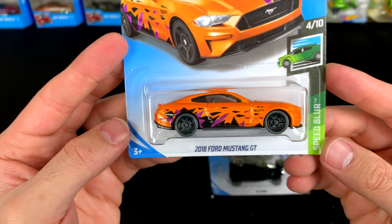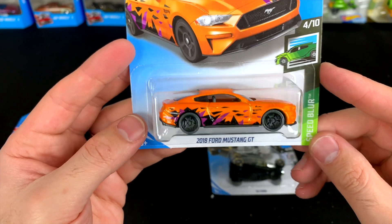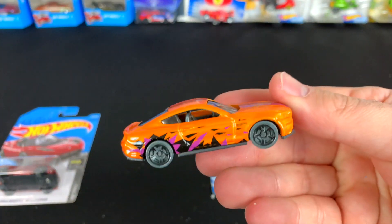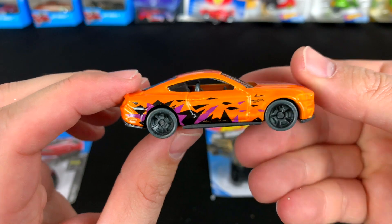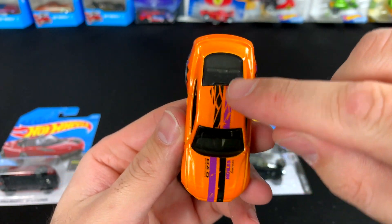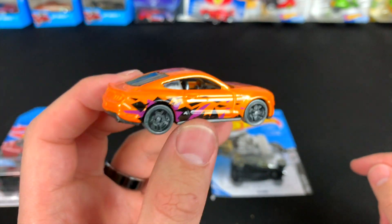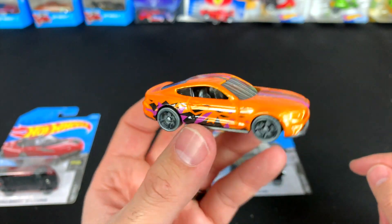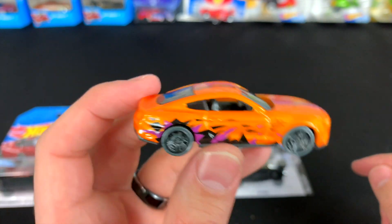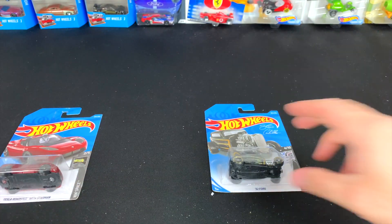This next one I was so looking forward to — I love the paint job. Check that out — the 2018 Mustang GT. Let's go ahead and pop this one open. It's got an orange finished paint job, and I love all that detail, even the broken lines that come up down the center. This was probably the most shocking casting in here as far as the repaint goes. It just looks like it's going fast — great work!